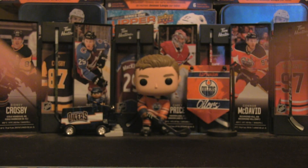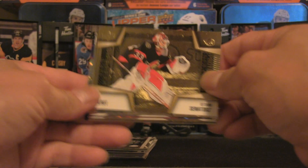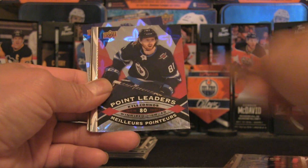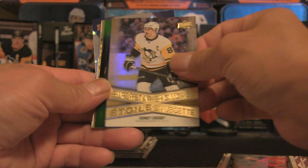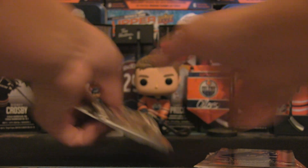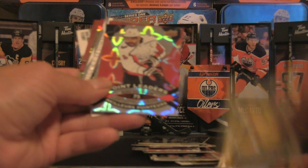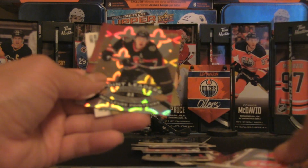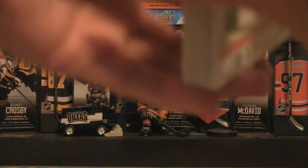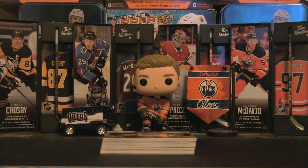That is a pretty solid lineup. Here's a quick recap — we got Trevor Zegras, Stutzle, Kyle Connor, triumphs, Crosby, Tage Thompson, Hellebuyck, and more. Let me know what you thought about this particular break — will you buy some Tim Hortons cards, will you collect? Let me know what your favorite card was from this episode. Like, comment, and subscribe for all that good stuff, and as always I'll be back with more content in the near future. Bye for now.